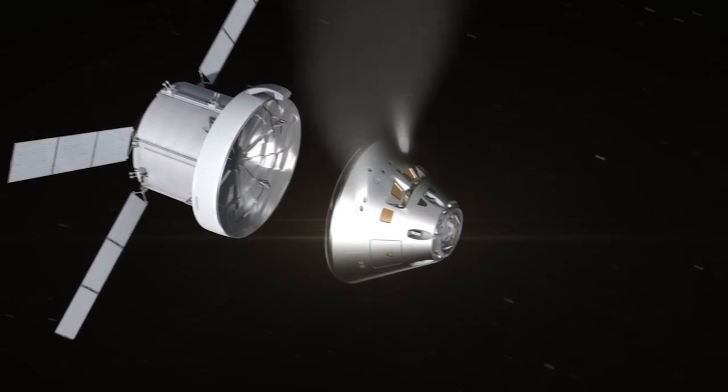This is our full-up Orion spacecraft on top of the SLS rocket, the most powerful rocket ever launched. And this will be our test to wring out the vehicle to make sure it's safe to put humans in it on the very next flight. So we're very excited to start.